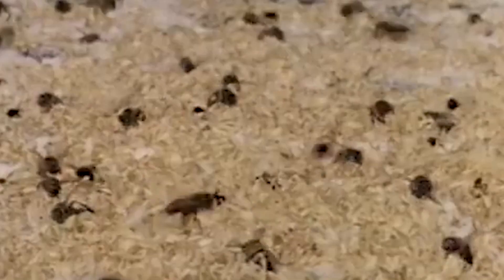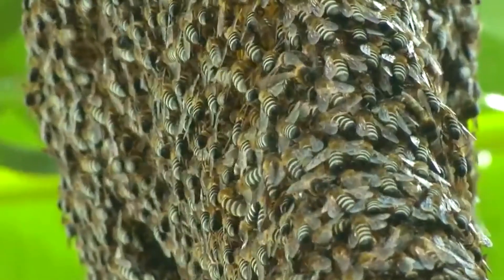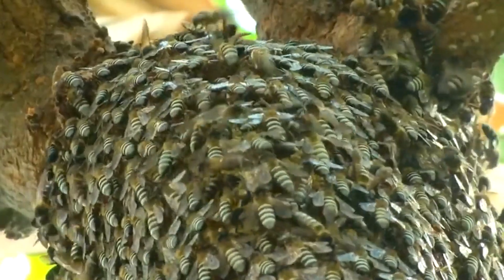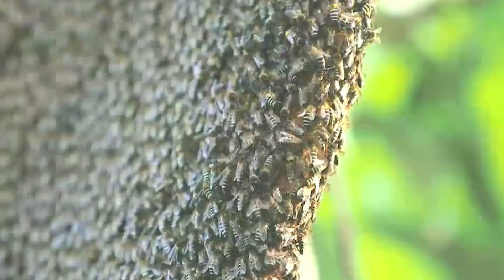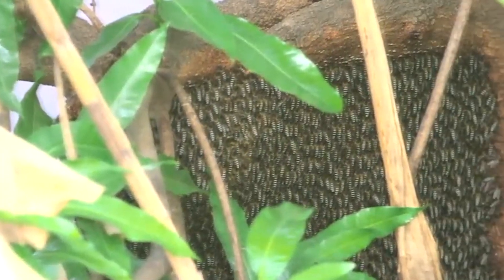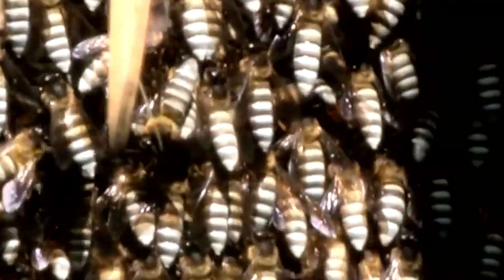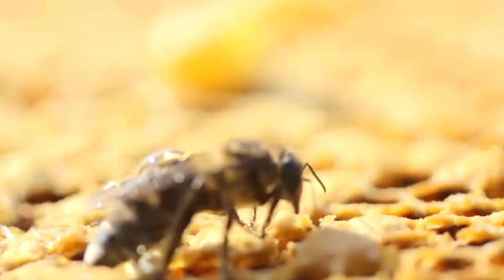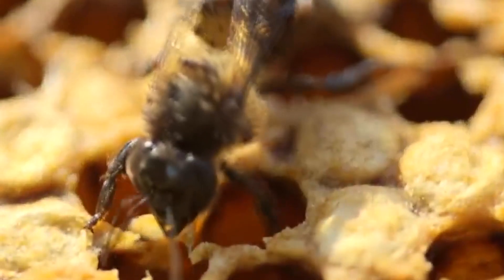Today, Africanized honeybees are found in southern California, southern Nevada, Arizona, Texas, New Mexico, Oklahoma, western Louisiana, southern Arkansas, and central and southern Florida. These dangerous stinging insects have been known to chase people for more than a quarter of a mile once they get excited and aggressive — which is why they earned the nickname Killer Bee. Although their venom is no more dangerous than that of regular honeybees, these bees tend to attack in greater numbers. Their venom may lack quality, but they more than make up for it with sheer quantity.